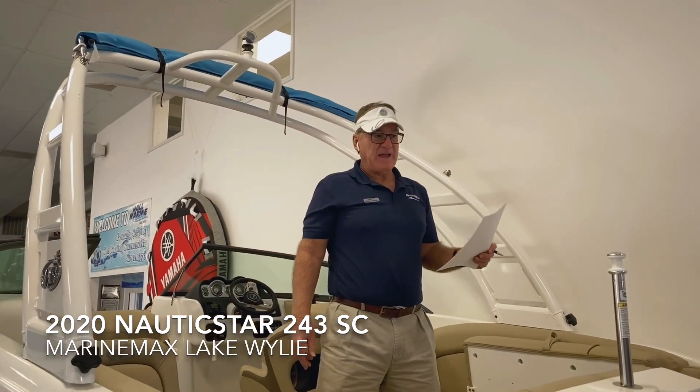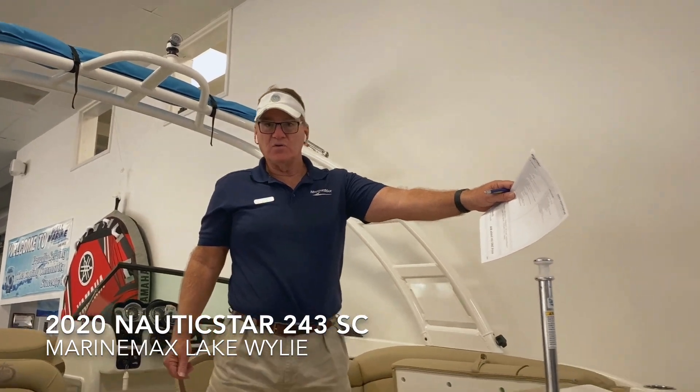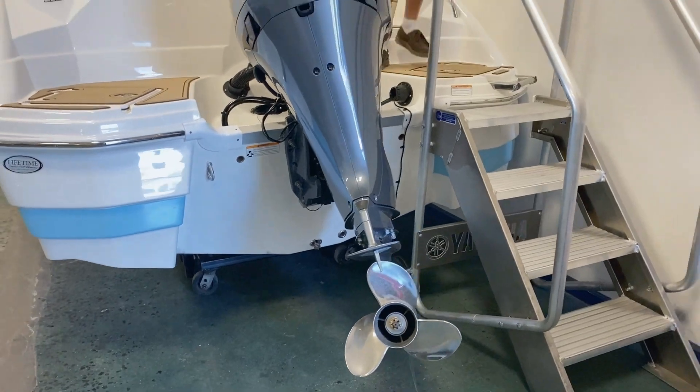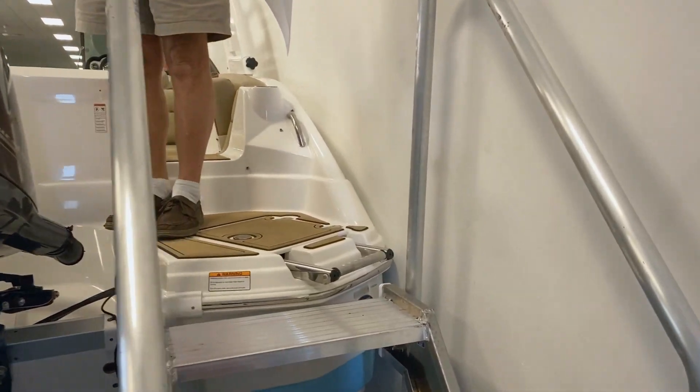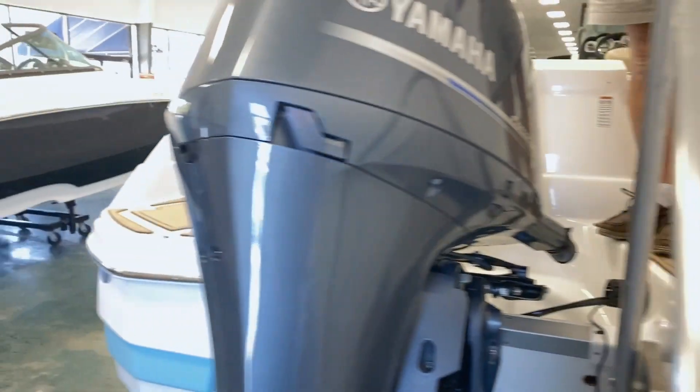We're going to start off in the back of the boat. As you can see, we have a Yamaha 200 horsepower engine. You've got a ladder to port, and also a nice storage area over here.